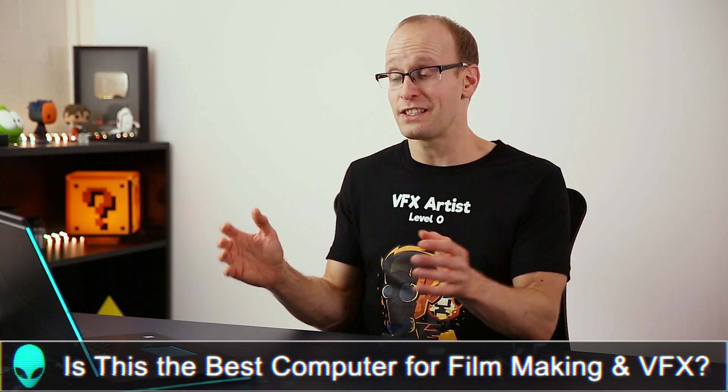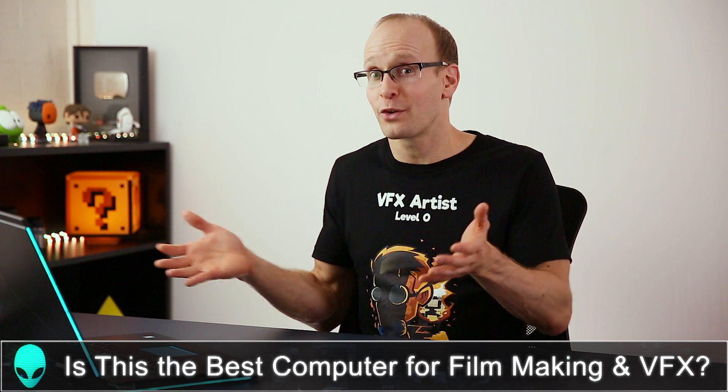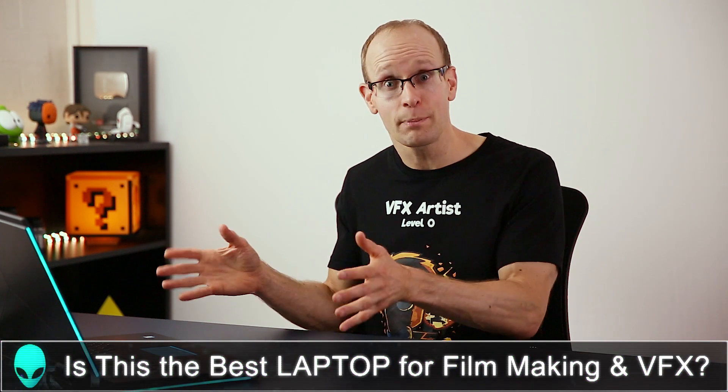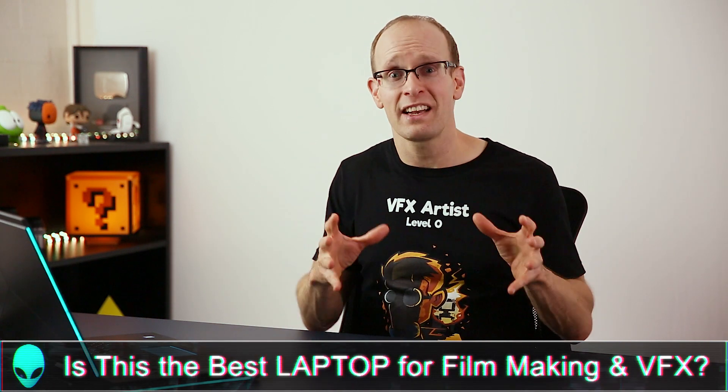Before you ask whether this is the best computer for filmmaking and visual effects - it's a laptop. We already established that if you want the best bang for your buck and best performance, go with a desktop machine. Your follow-up question might be: is this the best laptop for filmmaking and visual effects? In order to answer that, you really need to understand why I bought this particular machine with these specifications.